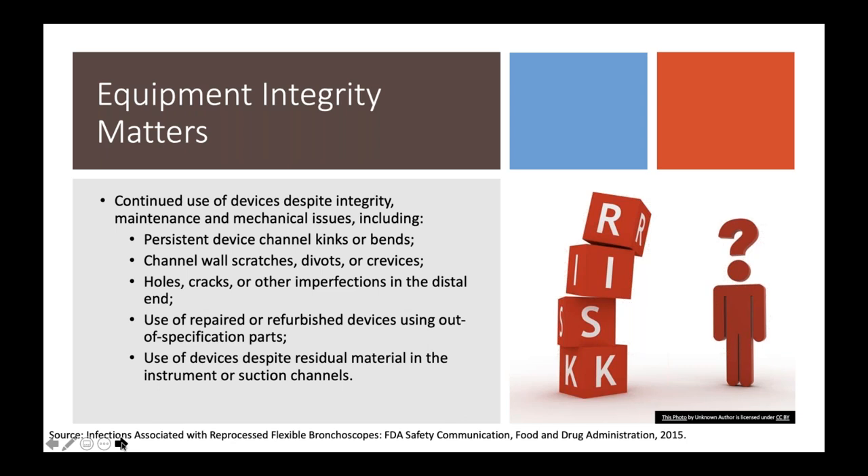If you receive a loaner device and reprocess it, do you really have an idea how well that device has been maintained? That's an inherent risk associated with reusable devices, and one that was called out by the FDA back in 2015.